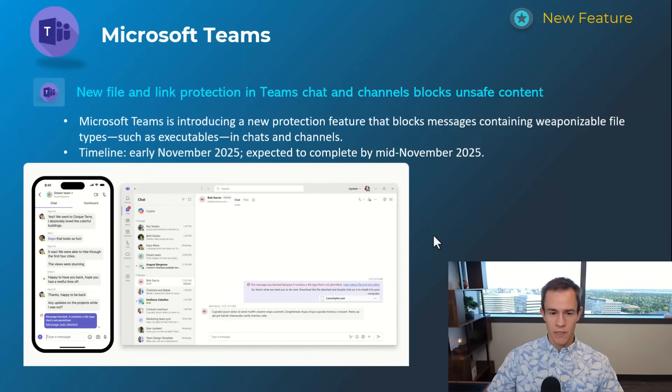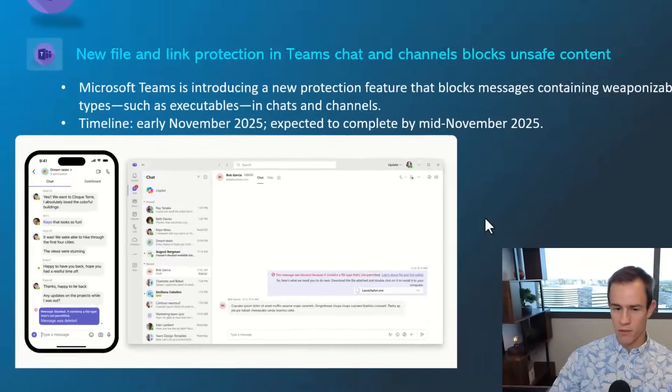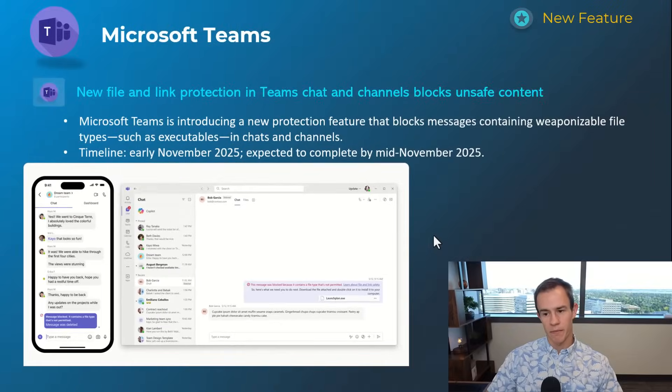The next couple of announcements are related to some security improvements Microsoft's making within Teams for file and link protection. It's extending some of that safe link and safe attachment protection from Defender, which basically blocks unsafe content. As you can see in this example, they blocked a suspicious message containing an executable — which should not be shared within Teams — and that user didn't actually send that message all the way through. This will happen early November and be complete by mid-November.